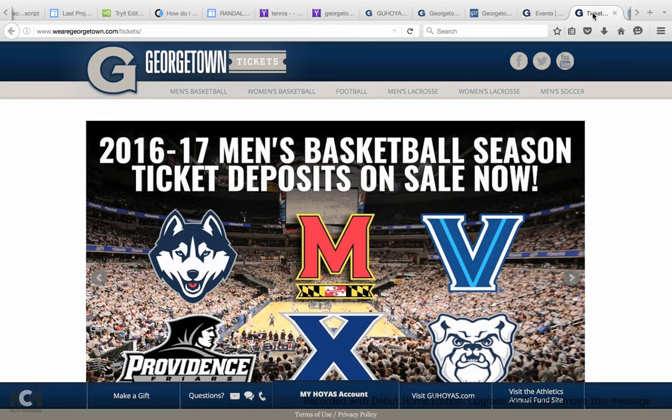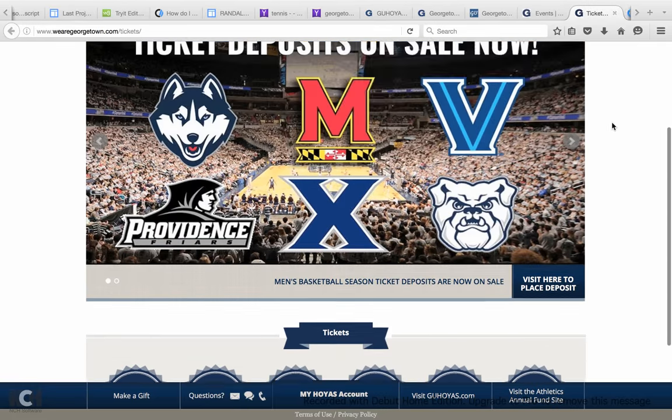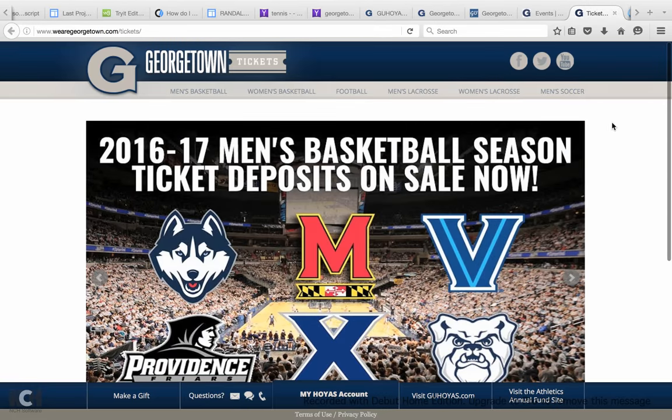Another cool thing is tickets. If you're looking to go to one of the most popular Georgetown sports teams and you're looking to buy tickets, it's super easy to click on the tickets link, which you can get to from just the regular GU Hoya Sports site, and then check out tickets.